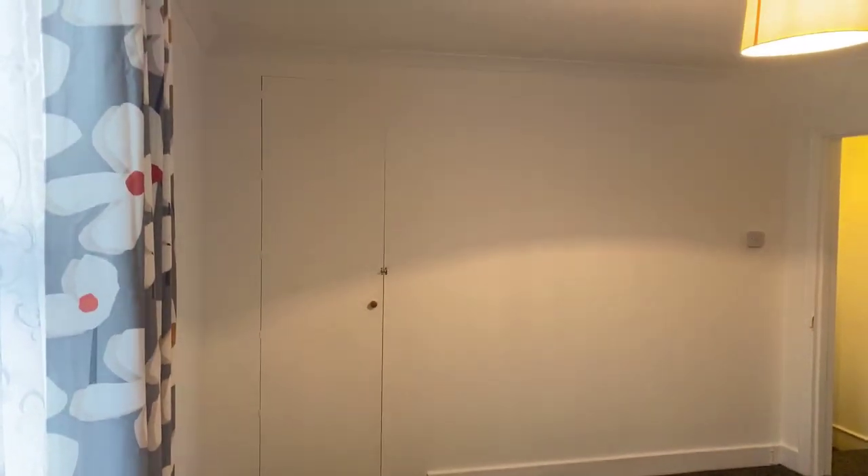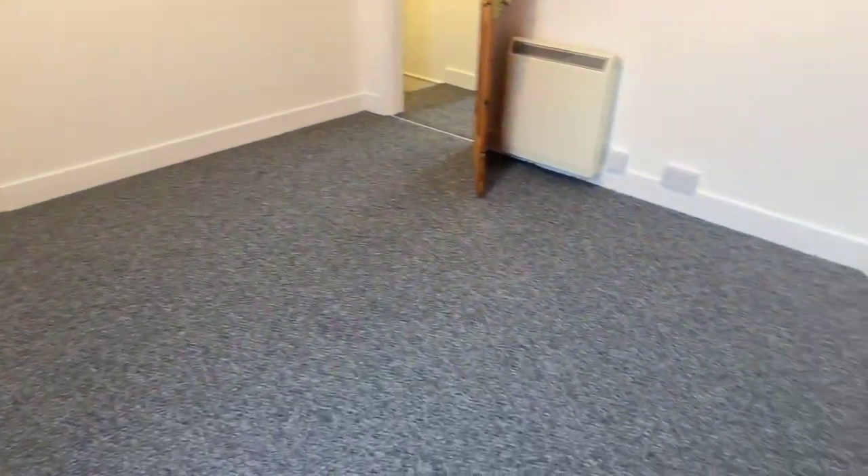And then the master bedroom, coming in at 3.76 metres by 3.45 metres — more of a square shape. You have some built-in wardrobe space, which I'll just open up and show you, which obviously allows more space for a bed. As you can see, it opens nicely — a really lovely size, nice and deep — and then a storage shelf on top as well. Two really lovely-sized double bedrooms and a modern family bathroom.